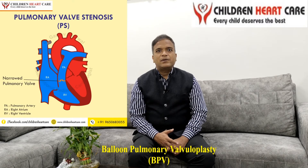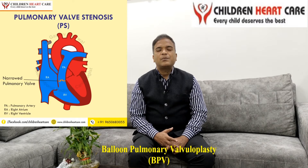As you can see in this picture, there is an artery arising from the right-sided lower chamber known as the pulmonary artery. It is having a valve at its origin known as the pulmonary valve. When it is severely narrowed, obstructed, or blocked, then we have to open this valve. For opening this valve, there are two methods.